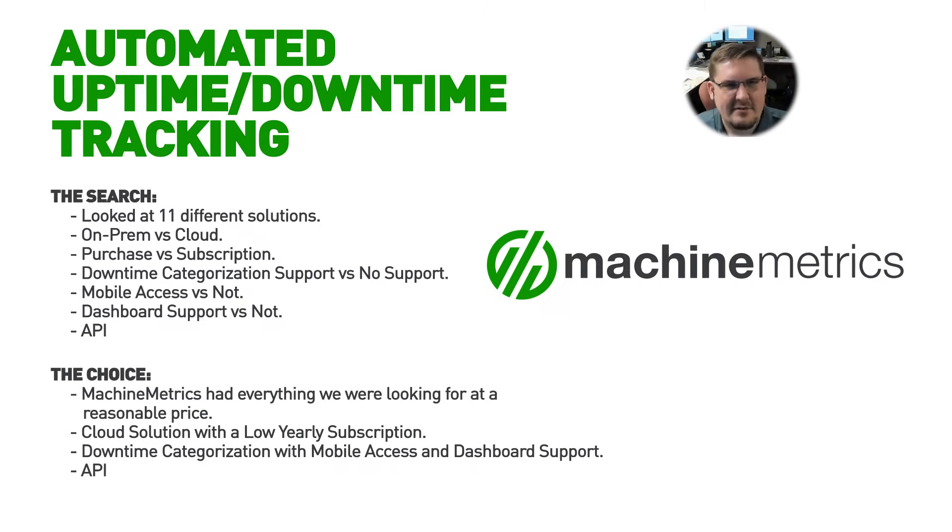So another engineer and I started researching, and we actually went through 10 or 11 different suppliers of machine uptime monitoring solutions. We looked at cloud versus on-premises, how the licensing worked, buying a piece of hardware for every machine versus more software-based solutions. Some of them didn't have a means for the operator to record why machines were down. At the end of the day, MachineMetrics was at that sweet spot for us between capability and cost.